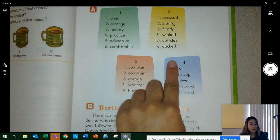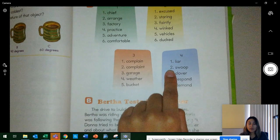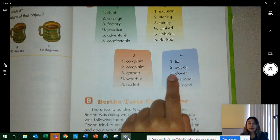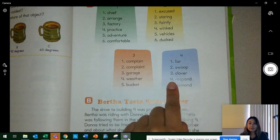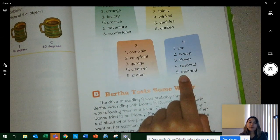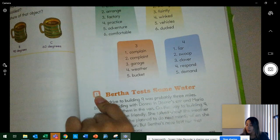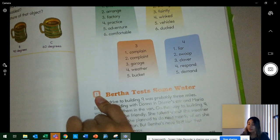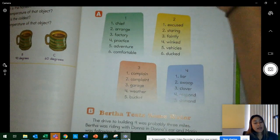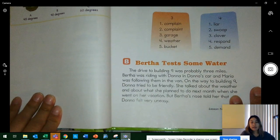Go to column four. Word one: liar. Word two: swoop. Word three: clever. Word four: respond. Word five: demand. Everybody, find part B in your book, right below your words. We are going to read the story two times — first you by yourself, then I'll read to you and ask you questions. Click pause and read it by yourself. When you are done, click play and it'll be my turn to read the story to you and ask you questions.